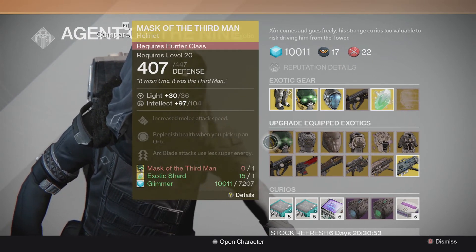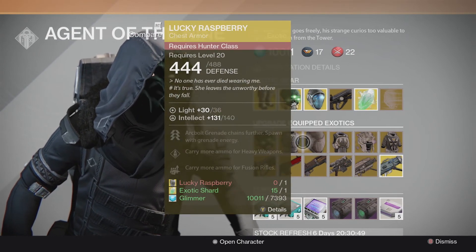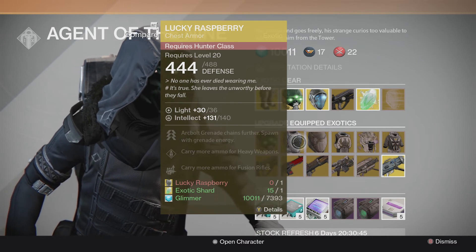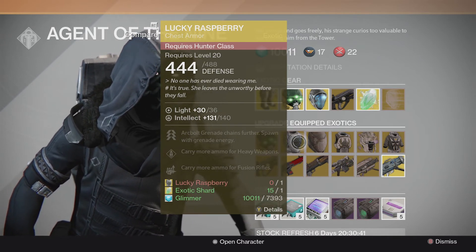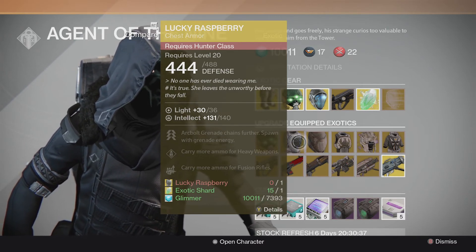We've got the Mask of the Third Man upgrade. We've got the Lucky Raspberry upgrade with 140 Intellect — definitely grab this. If you guys need to upgrade your Lucky Raspberry and you haven't done so yet, do it this week. With 140 Intellect, I'm pretty sure that's either capped or close to capped.